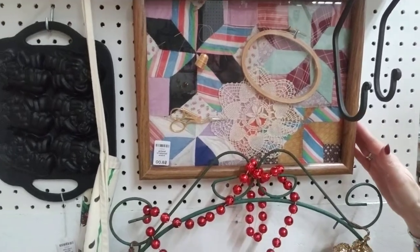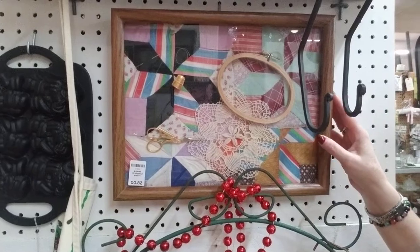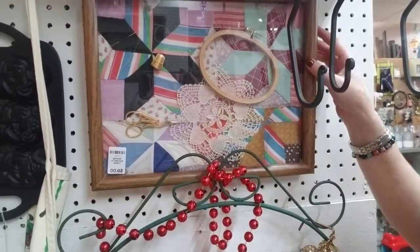Then going down, she has this really nice sewing sampler frame. This would be cute if you had a craft room or a sewing room, or as a gift. It's only $8 — the wood frame alone is worth that.